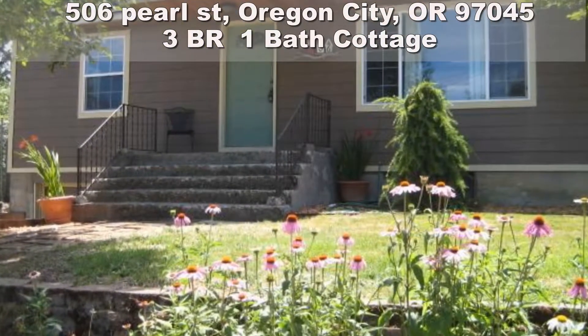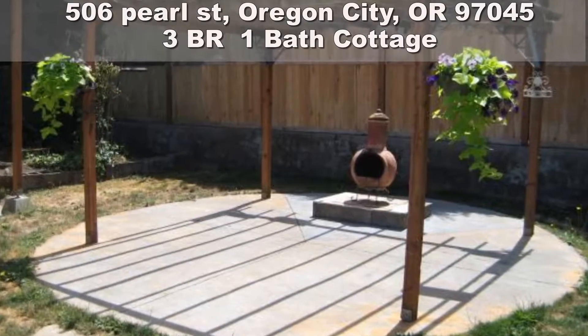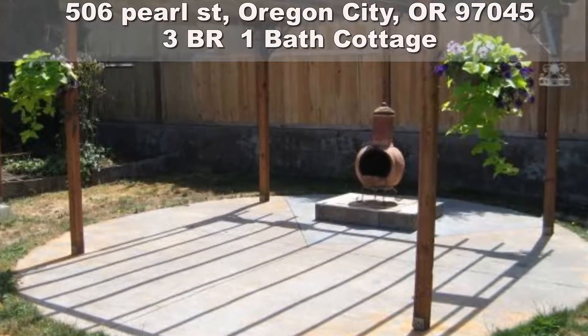Lower level is plumbed for a second bathroom. Lower level has a family room, bonus room, laundry, and high ceilings for extra light.